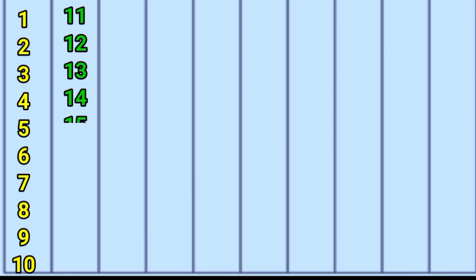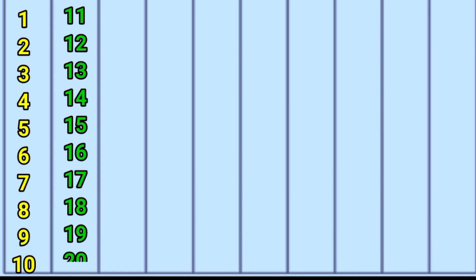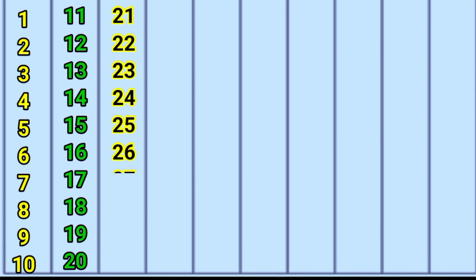14, 15, 16, 17, 18, 19, 20, 21, 22, 23, 24, 25, 26, 27, 28, 29.